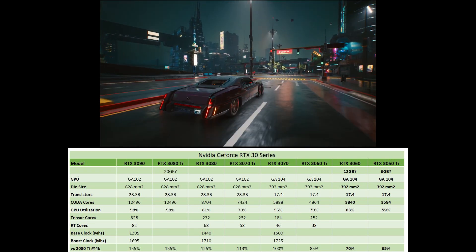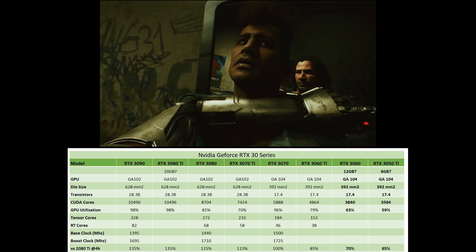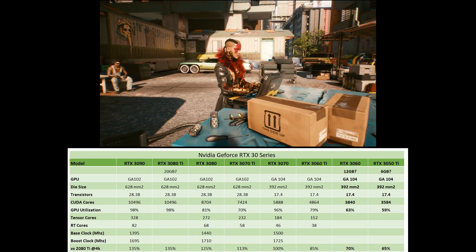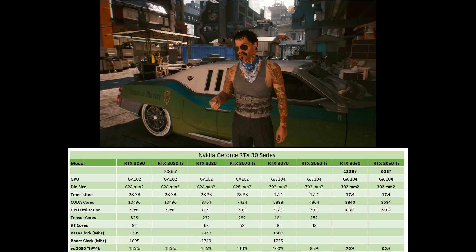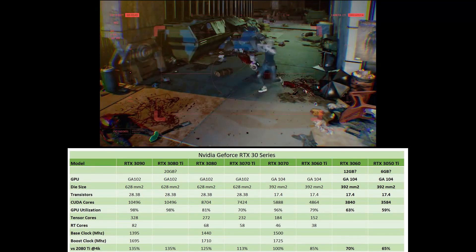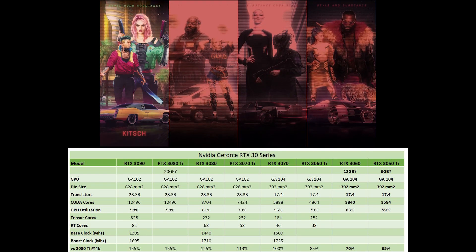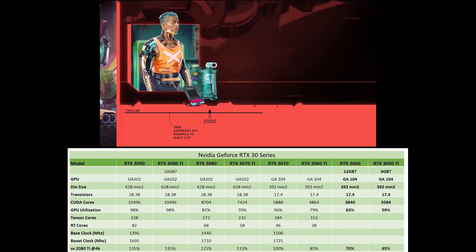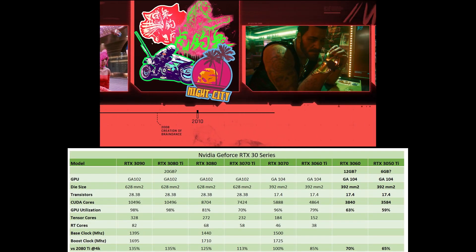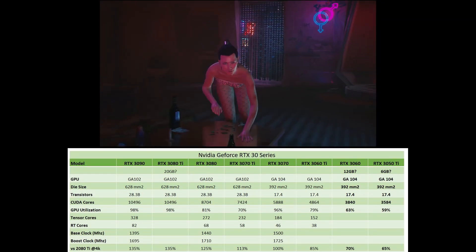Going back to the specs of the RTX 3060 and 3050 Ti: Copite7Kimi said the 3060 is going to have 3840 CUDA cores, which is probably about 63% of the entire GA104 die. That's going to work out to about 13.3 shader teraflops, giving it around 70% of the 2080 Ti performance at 4K — meaning it's going to be about an RTX 2070 Super. The 3050 Ti has 3584 CUDA cores, which is about 5% less GPU utilization, so I'd expect about 5% less performance.